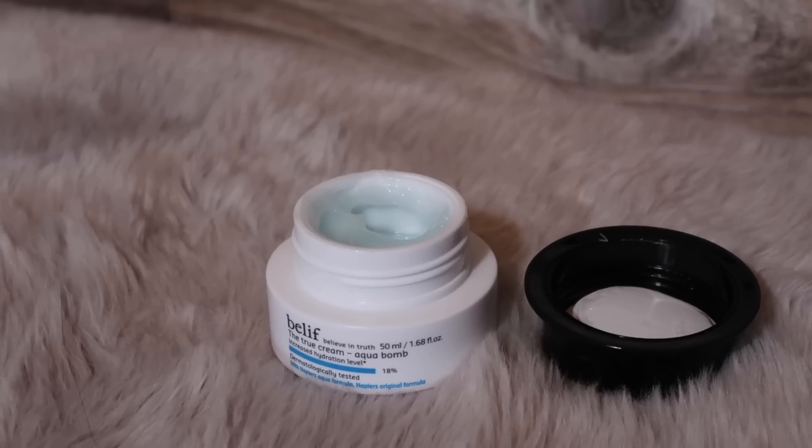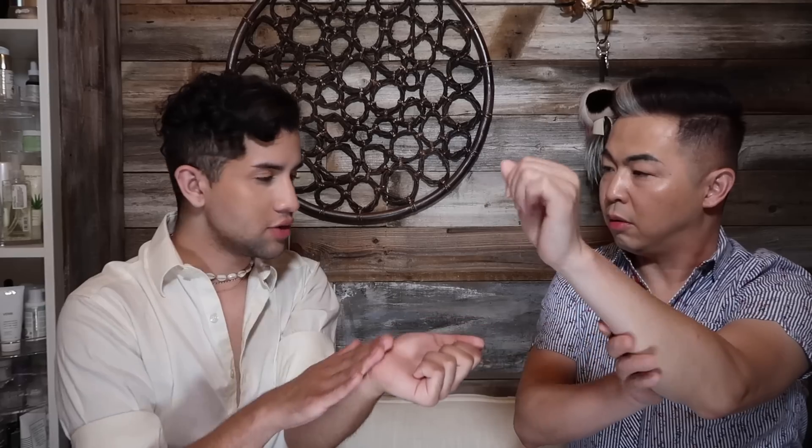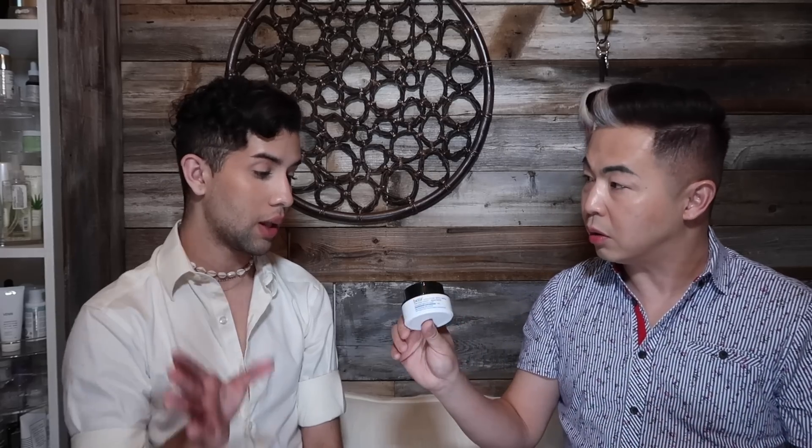Since your skincare routine is pretty simple, the next product is by Belif — it's the famous Aqua Bomb, an oil-free moisturizing gel. We established you're not truly oily, but you do break out partly due to dehydration. Even though this is oil-free, it adds a lot of hydration to the skin and feels very lightweight. Any oil-free moisturizer would work well for you, and this one is really affordable.